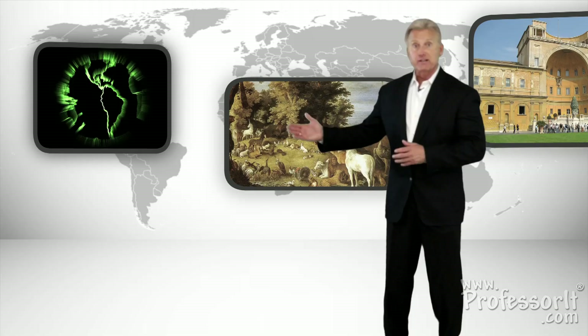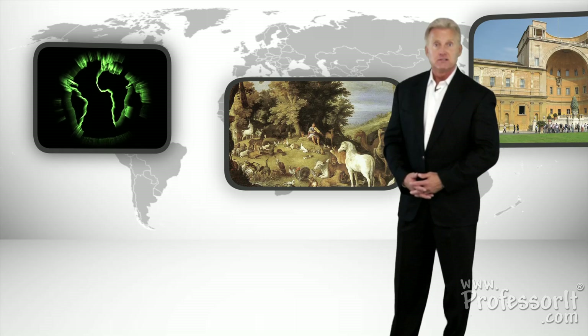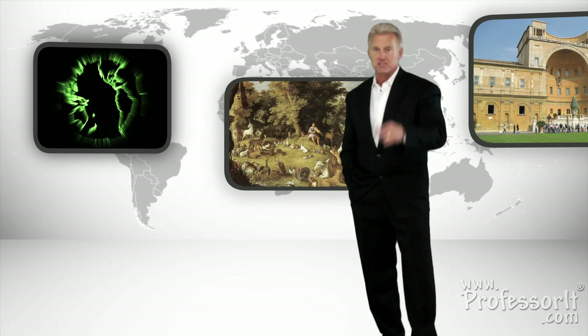We also have a lot of practical information available before your visit to the Vatican Museums. Again, thank you for watching The Vatican Museums by Professorat.com. I'm Rick Chambers. Be sure to watch all of the other great museum videos as well. We'll see you next time.